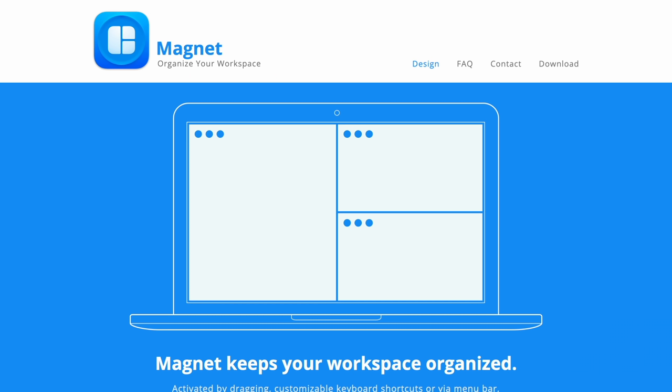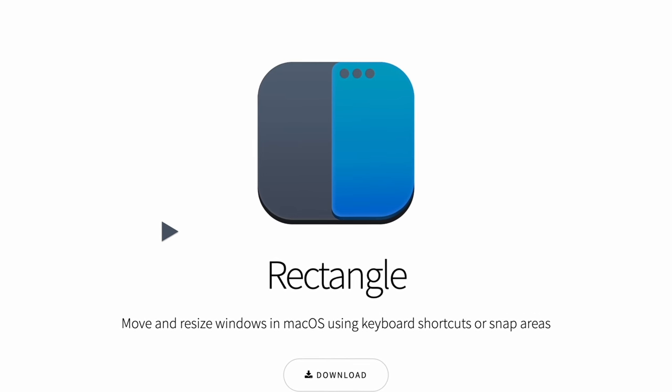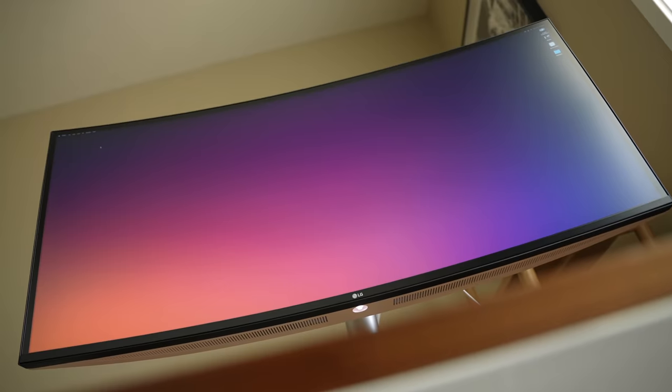Similarly I've always used Magnet to organize my workspace in terms of keeping windows organized, but then I started getting comments saying to use Rectangle because it's free. Rectangle's all right, but I'm just used to Magnet — the hotkeys, the shortcuts. It works flawlessly with my external display and I can count on it.